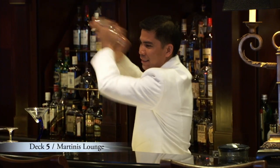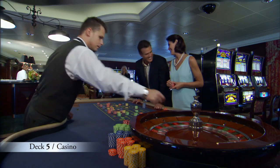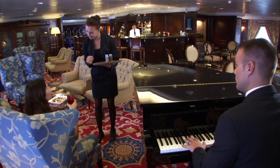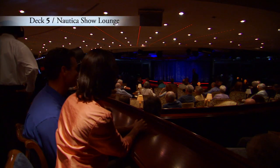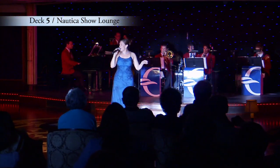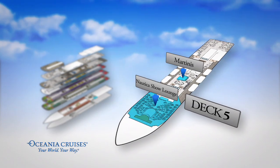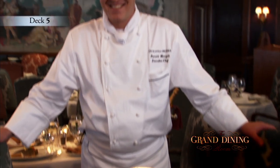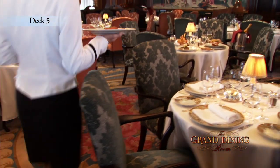Have a relaxing drink in Martini's Lounge or the adjacent Monte Carlo-style casino as the piano plays into the evening. And forward on Deck 5, you can even take in a Broadway-style show at the Nautica Show Lounge. Both of these venues are conveniently found close to the spectacular Grand Dining Room, where a gracious dining experience is yours daily at breakfast, lunch, and dinner.